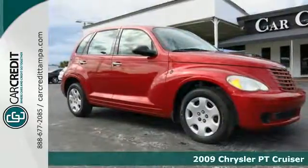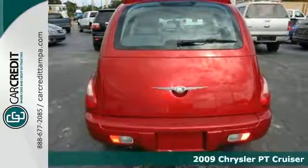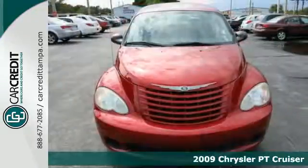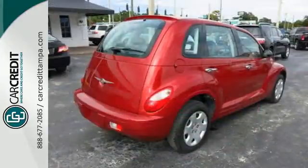Here's a 2009 Chrysler PT Cruiser. It's loaded with standard features, including a tachometer, one-touch power windows, McPherson strut front suspension, a rear spoiler, and keyless entry.